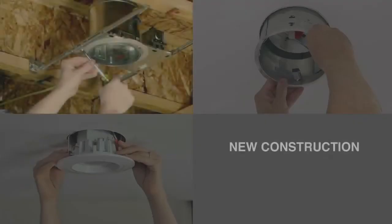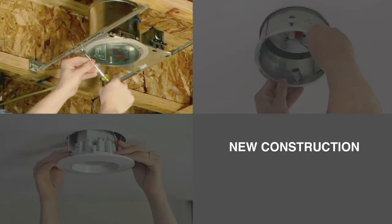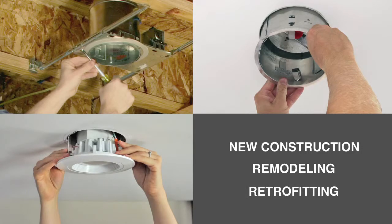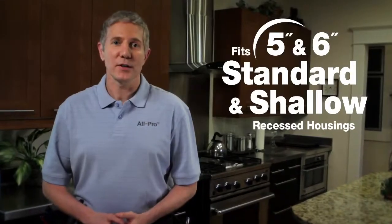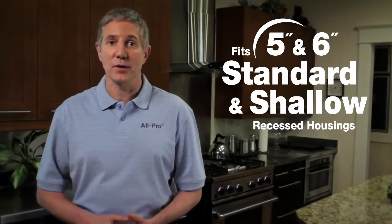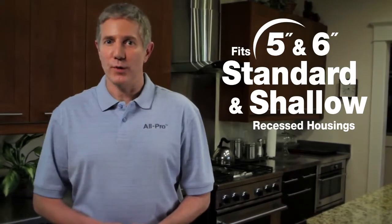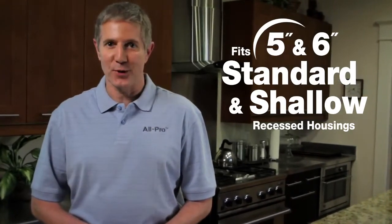The All-Pro LED is designed to work within a number of differing installation scenarios. It's great for new construction with above-ceiling access, or a remodel into an existing ceiling. And the All-Pro LED is ideal for retrofitting where a pre-installed recessed housing is already present. The versatility of the All-Pro LED covers a majority of your home's installation needs. To prove it, we're going to walk you through a quick retrofit installation that you can do on your own.